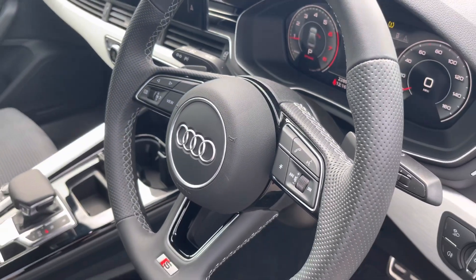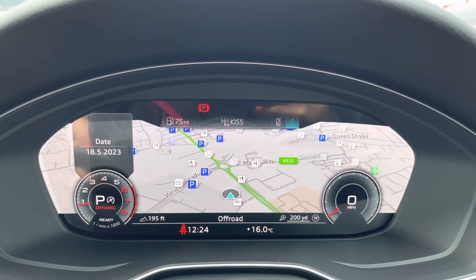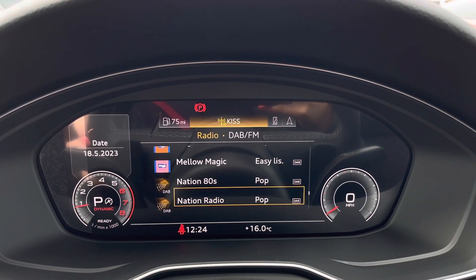There are beautiful inlays throughout the front of the cabin and of course the S-embossed front sports seats. On the steering wheel we've got the virtual cockpit controls and hands-free telephone controls. Using the left-hand side controls, the driver can easily customize the different displays on the virtual cockpit and zoom in and out of the speedometer and rev counter depending on what display they prefer.